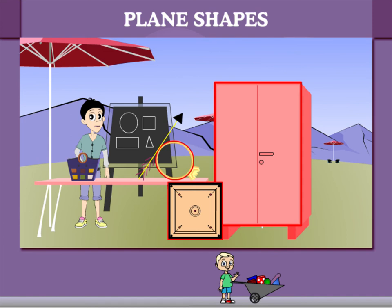Here's an arrow. The arrowhead is a triangle. Googie is a perfect teacher in his picnic class.